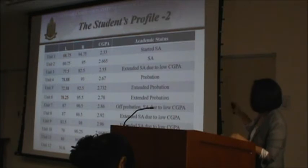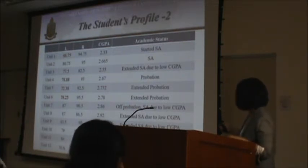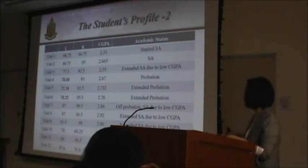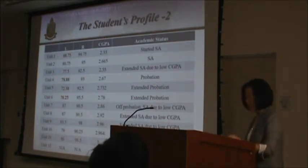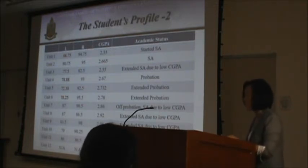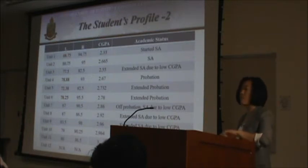Looking at his grades from Unit 1 to Unit 12, he struggled with listening throughout most of the course, but his reading was consistently good. He was on essay throughout most of the course, and for three consecutive units — Units 4, 5, and 6 — he was on probation status. After Unit 5, we went to the Academic Attrition Review Board, and the teaching team insisted he should stay because we believed that with his motivation and skills, he would succeed. We didn't give up on him, and he didn't give up on himself.